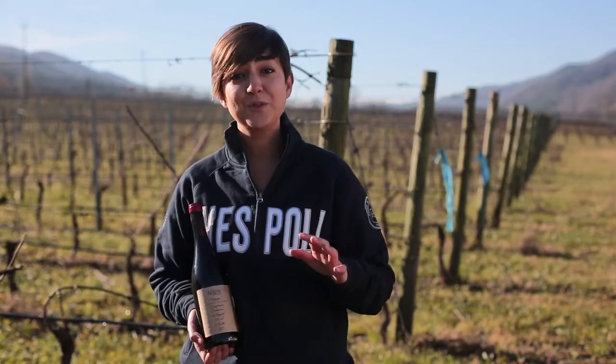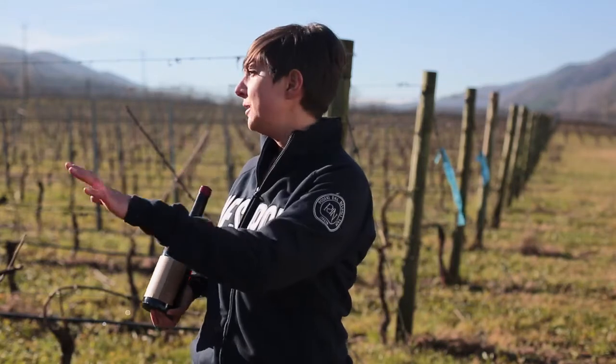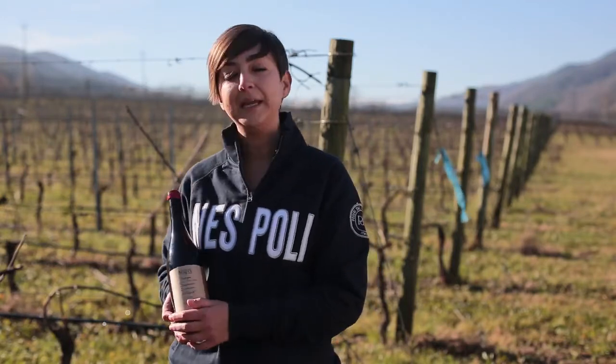Hi everybody, I'm Daniela and I'm very glad to be here today at Podere da Nespoli winery to tell you the story about Prugneto, our Sangiovese di Romagna, traditional historical Sangiovese di Romagna. And to do it I chose the perfect location — you can see we are right in the middle of the vineyards. This is the single vineyard of Prugneto where this wine is made.